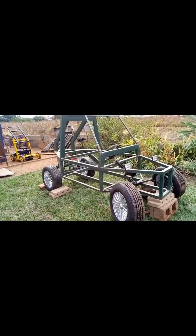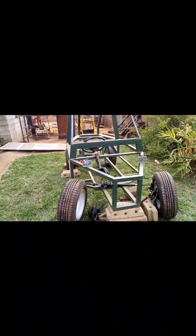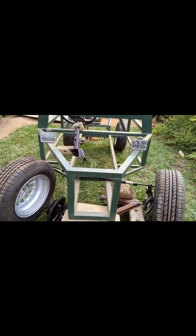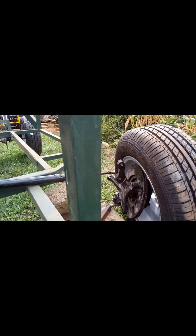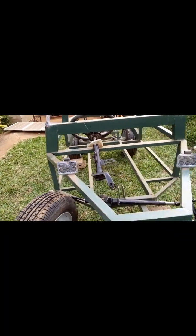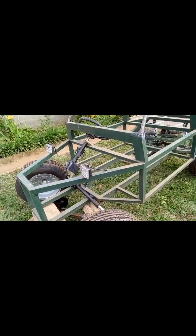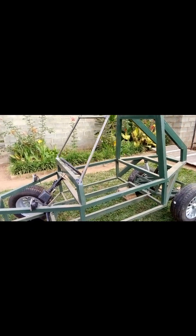Here is our ATV buggy. We are now busy tackling the suspension part of the vehicle, which is a very difficult part, because we have to make sure that we have installed the steering arm and the steering rack. It requires a little bit of balancing, but we're getting there. As you can see, it's standing stable and steady. Very soon we'll be taking it on for a road test.